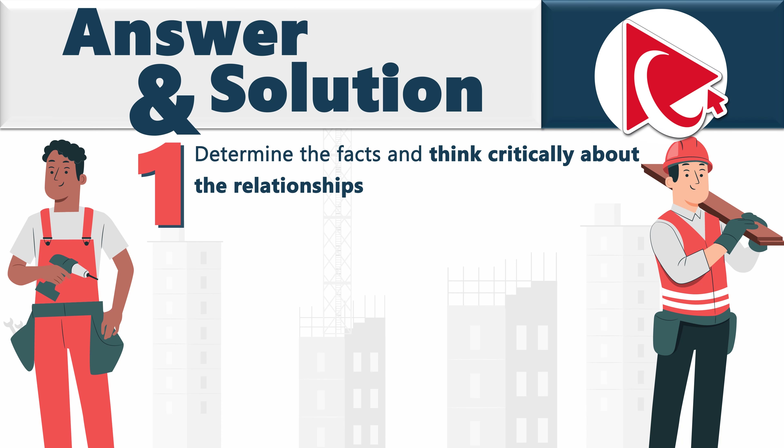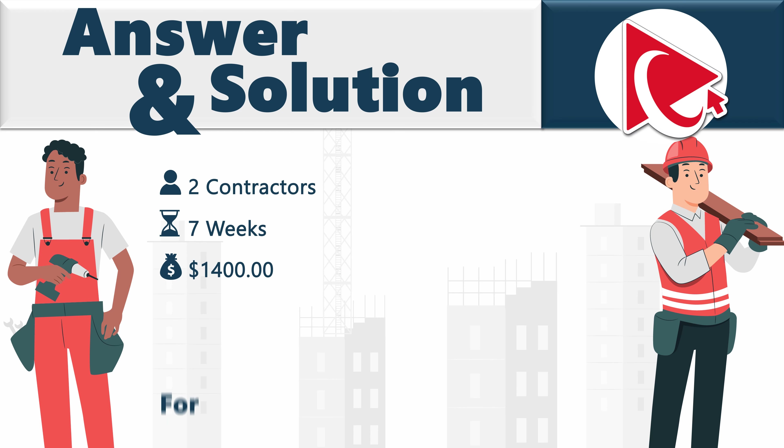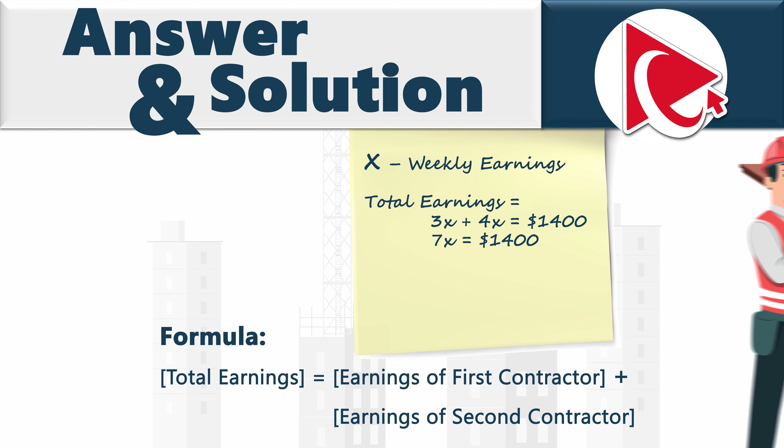In the first step, we determine the facts and think critically about the relationships between parties, the duration of the project, and the effort involved. We have two contractors, seven weeks of effort, and a total spend of $1,400. Total earnings equal the earnings of contractor one plus contractor two. Let variable x represent the weekly earnings — so we have 3x for contractor one and 4x for contractor two, totaling $1,400. Therefore 7x equals $1,400.